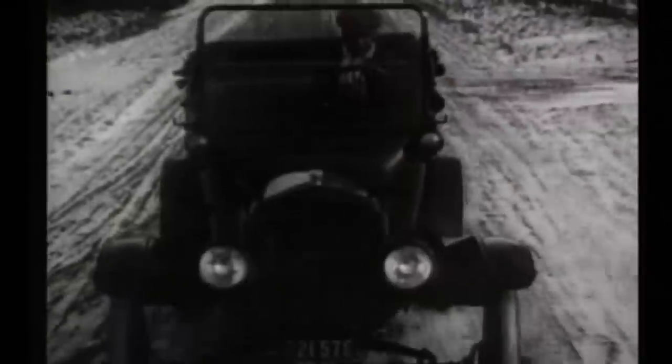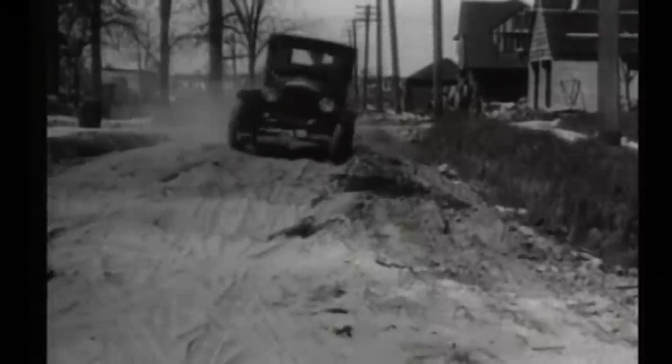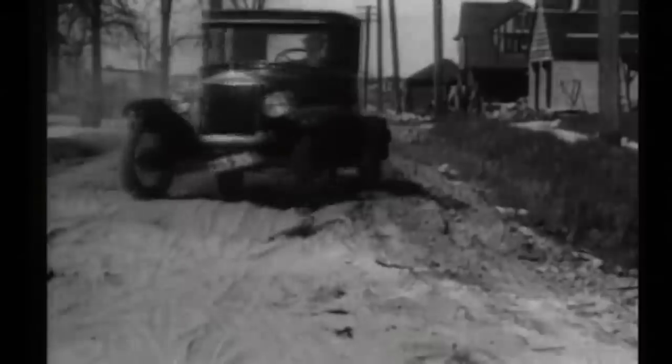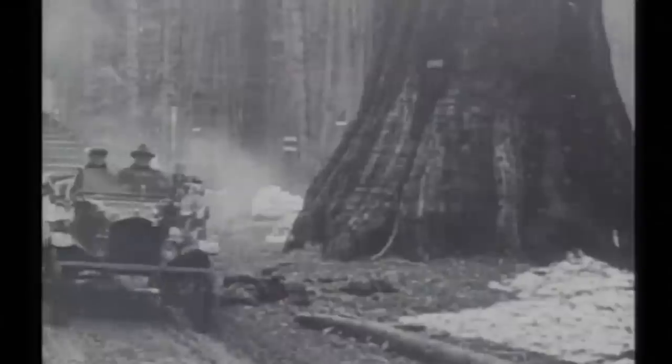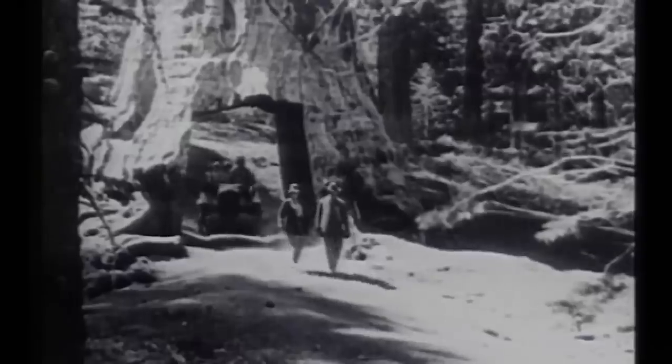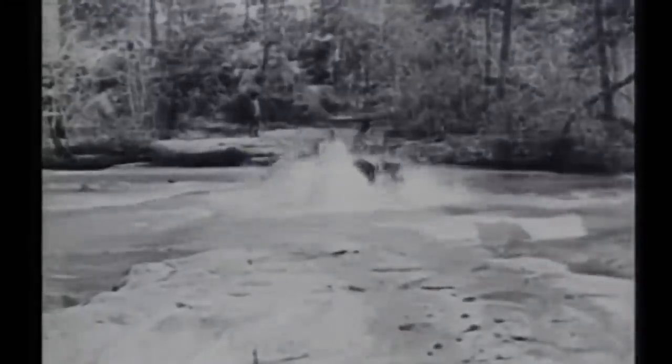There aren't many cars as significant as the Ford Model T. At one point they made up half the cars in the world, with one rolling off the production line every 10 seconds. They used to come in any colour you liked, as long as it was black, because that was the fastest drying paint. They did 45 miles an hour, 20 miles to the gallon, were simple, strong and could even drive through trees. Overall, nearly 17 million were made.